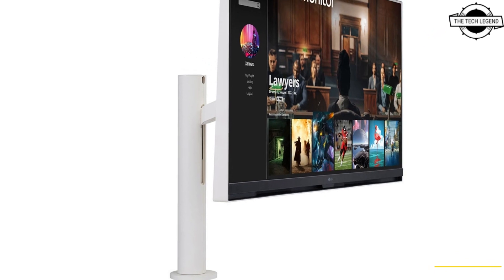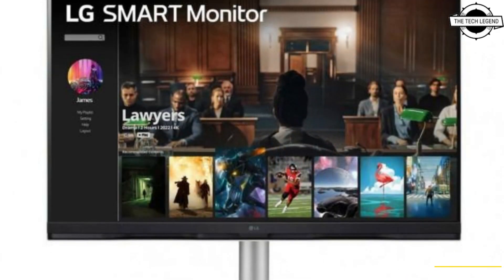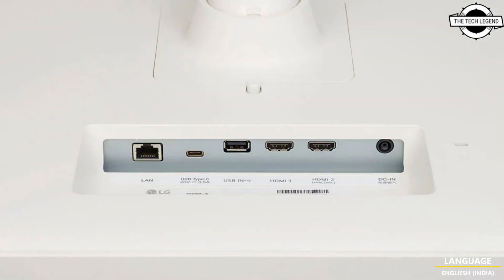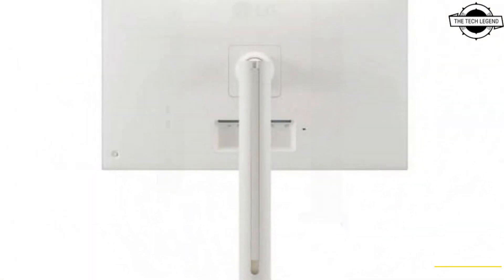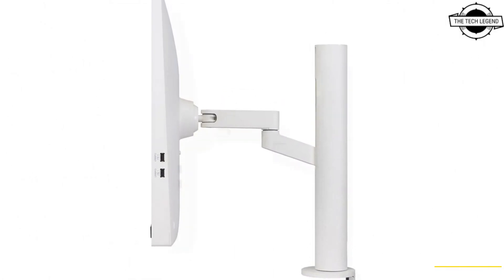Hello friends, welcome to the Tech Listen channel. Today I will talk about LG's 4K LCD monitors. LG's 31.5 inch 4K liquid crystal display comes equipped with LG's webOS, allowing direct viewing of VOD services such as YouTube, Netflix, Disney Plus,